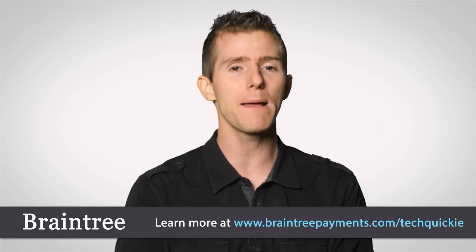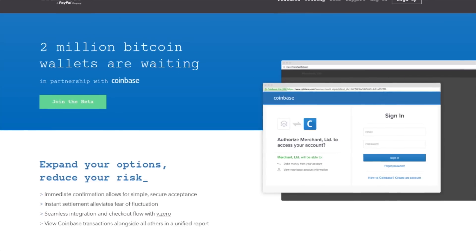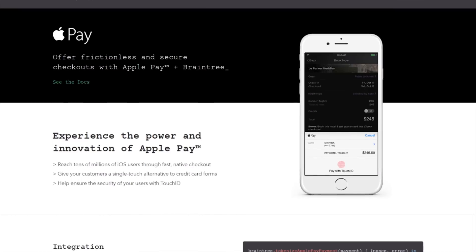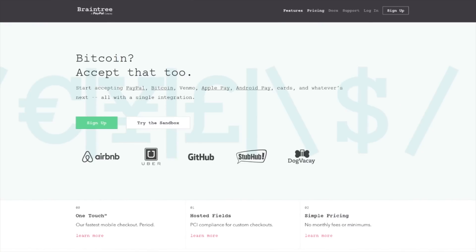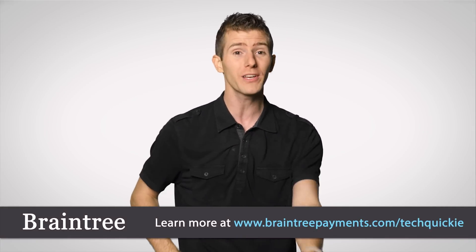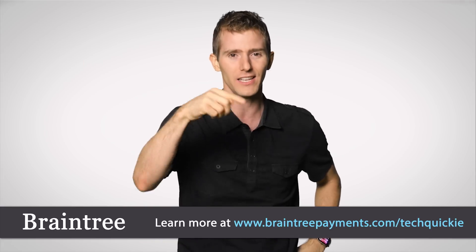Speaking of directed things, what if there was a way for people to easily direct their online payments to you? How about Braintree? If you're building a mobile app and searching for a simple payment solution, their Braintree V.zero SDK is one amazingly simple integration that gives you every way to pay. Developers around the world have embraced it as the easiest way to add secure mobile payments to their apps and websites. Braintree allows you to accept Apple Pay, Android Pay, PayPal, Venmo, credit cards, and even Bitcoin — and if something new pops up, Braintree will support that too. It's used by Uber, Airbnb, and GitHub, so it's pretty darn scalable. You can get your first $50,000 in transactions fee-free at braintreepayments.com/techquickie, linked in the video description.